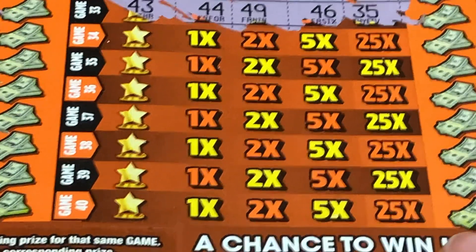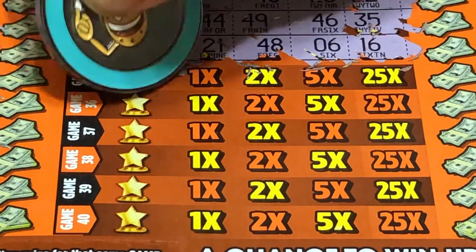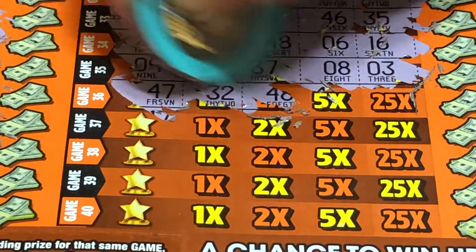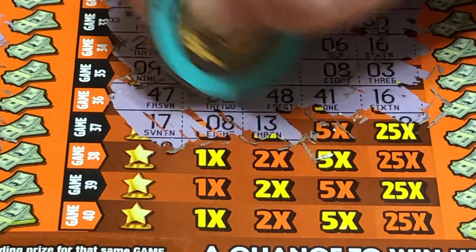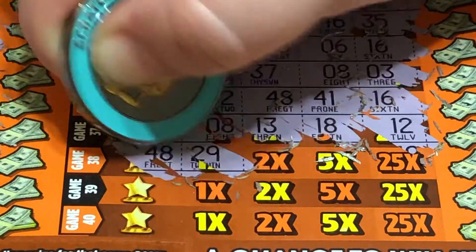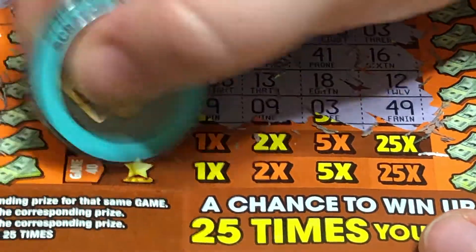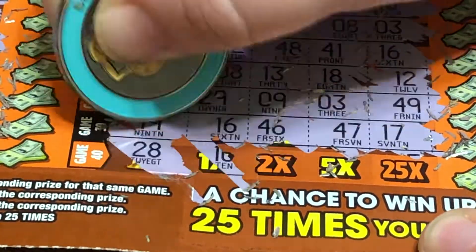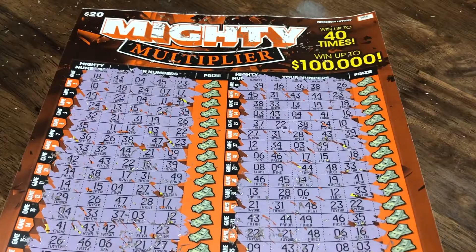Alright, this is the last set of chances here. 22, 9, 47, 47, 47, 47, 48 — so close. And the last two guys: 19, and the very last chance is for a 28. And no luck on the new Mighty Multiplier ticket. But that's a pretty cool ticket — that's a lot to scratch.